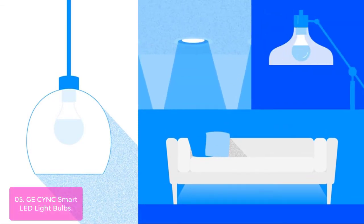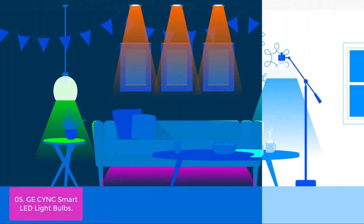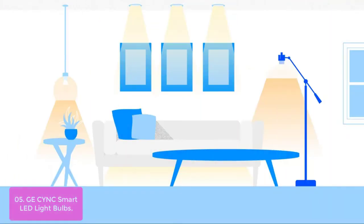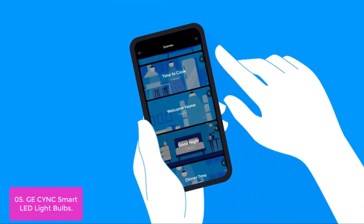List number 5: GE Sync Smart LED Light Bulbs. The Sync Smart LED Bulbs give you the flexibility to switch lights on or off using your voice. With Sync — the light bulb that's smart and always on the grid — you never have to come home to unlit rooms. Show it who's boss and bring home all white light with one click, whether you're at home or on the go.